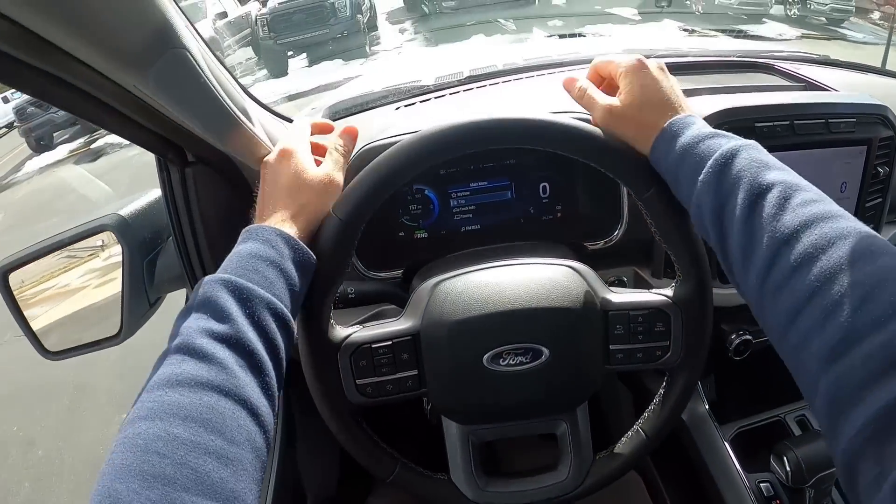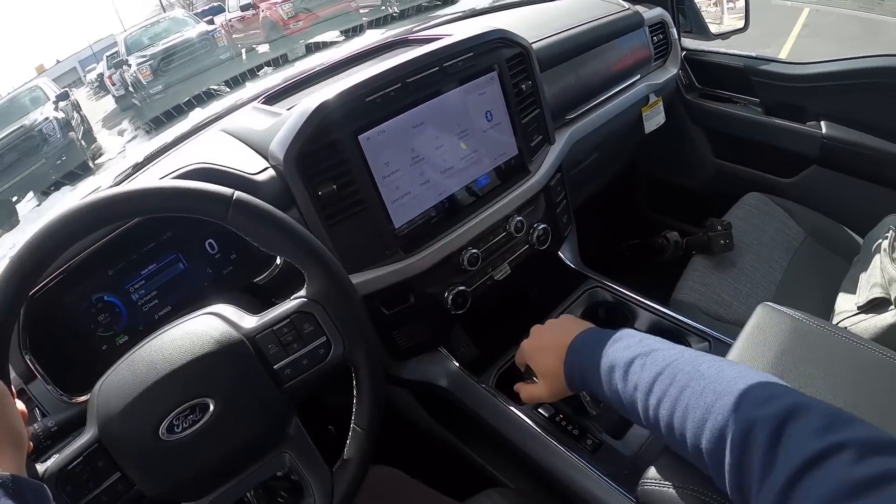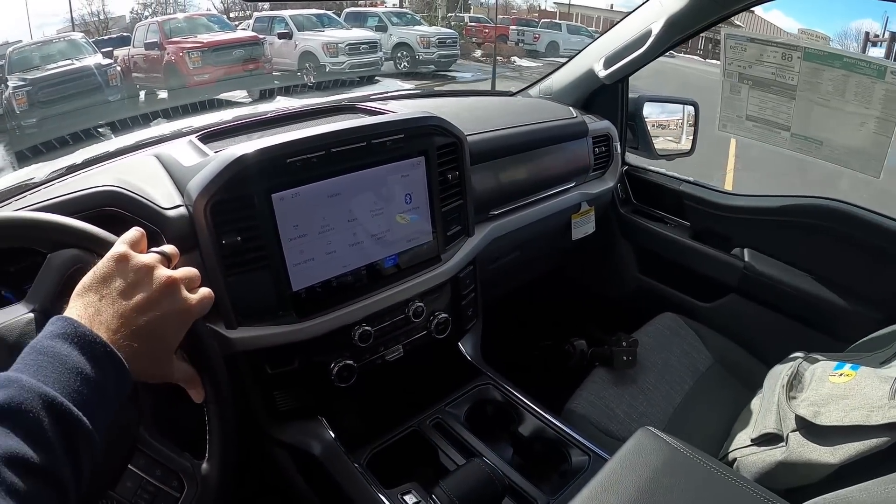Let's talk about visibility before we set off. Here's visibility of the hood, blind spot monitoring, and then a look out the rear. Let us set off in the cheapest Ford F-150 Lightning for sale in the USA.